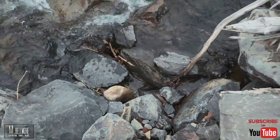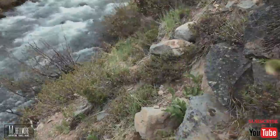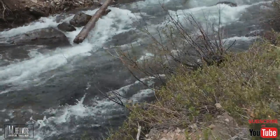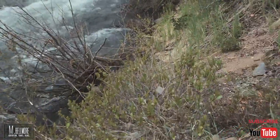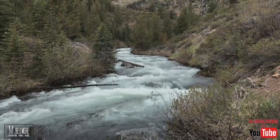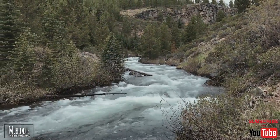There was evidence of a path, probably from other photographers like me who wanted to get a different angle of the waterfall, but it was hard finding exactly where to put my foot down or take the next step. I do not recommend just anybody going this way because it is a little bit dangerous.